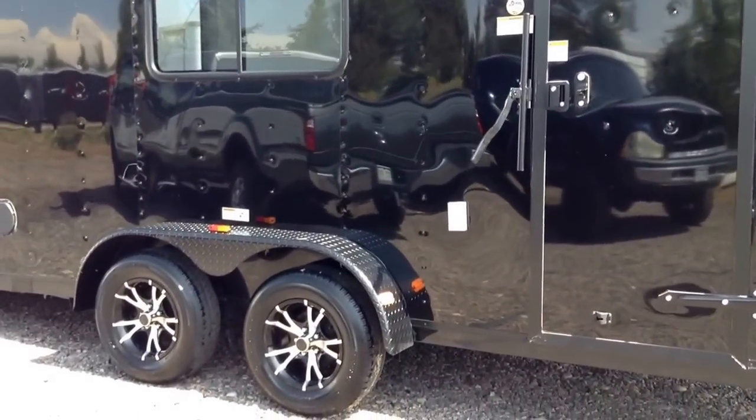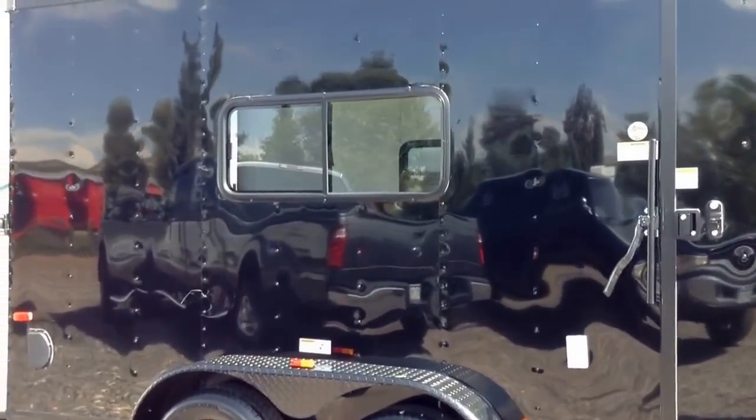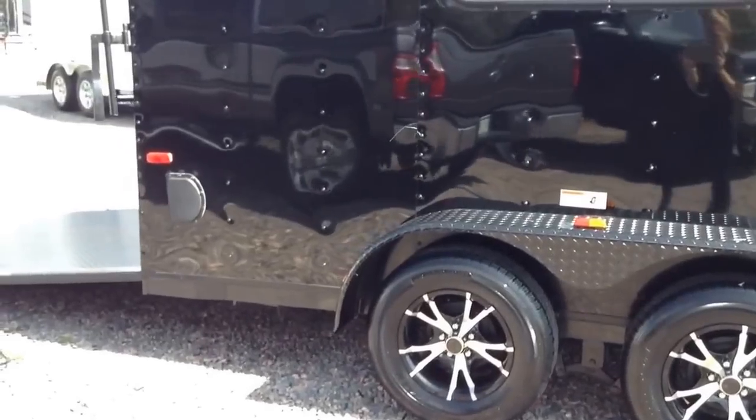You've got two 3500-pound axles with brakes on all four wheels. We equipped this with the black aluminum wheels and a black diamond plate fender for your blackout package. This particular trailer also has windows in it — we'll take a peek at those in a second.